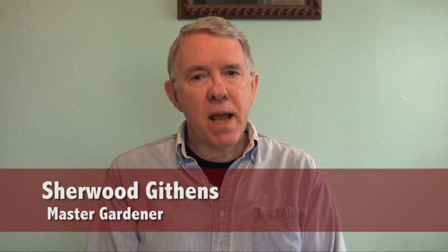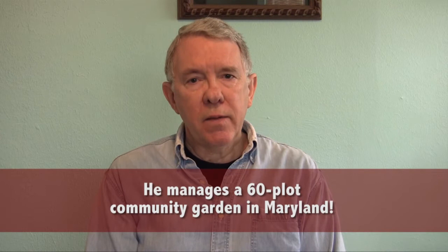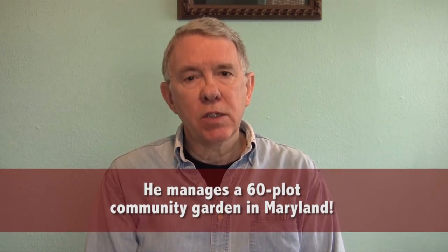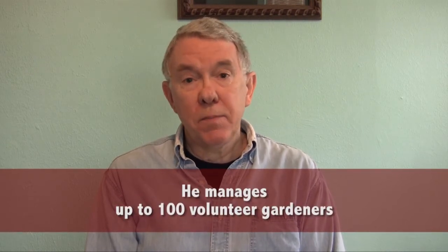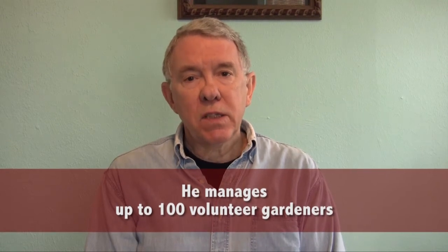I'm Sherwood Giffins. I am a volunteer manager of a large community garden in Baltimore, Maryland. We have some 60 plots and therefore some 90 to 100 gardeners. The expertise I've gained in being a volunteer manager, plus my prior gardening experience, I've put to the test here at the Little House on Luggage Lane in Dallas, Texas.